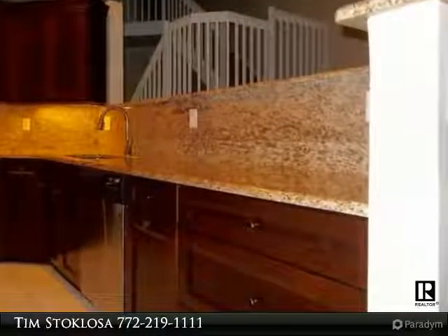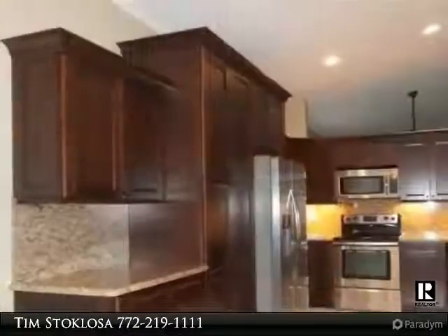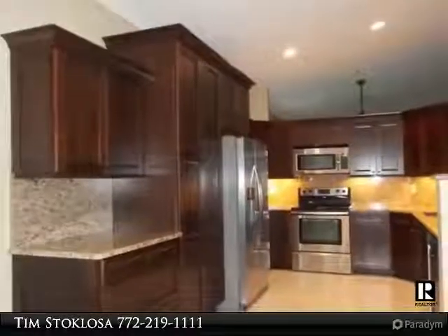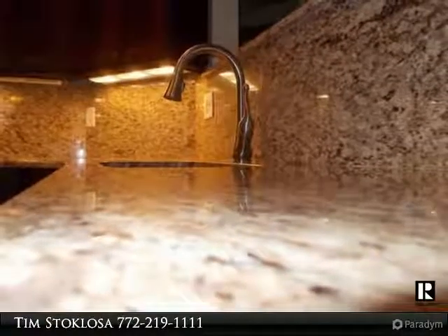3-bedroom, 2.5-bath, 2-car garage in the Charter Club at Martin Downs. This home boasts a $60K custom kitchen with granite countertops, cherry wood cabinets, stainless steel appliances, breakfast bar, plantation shutters, accordion hurricane shutters, central vacuum, and a new roof from 2014.